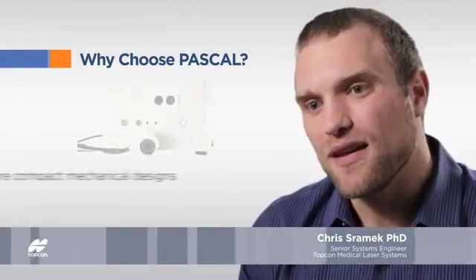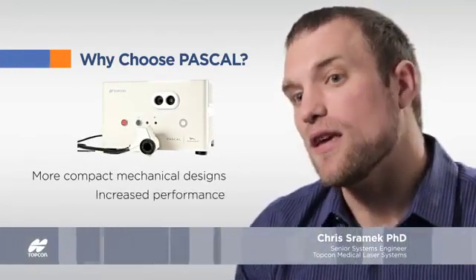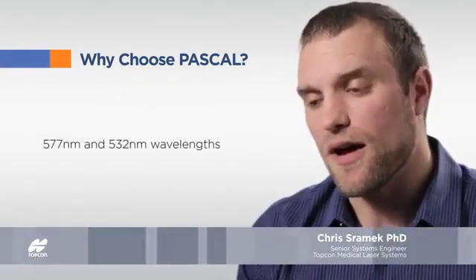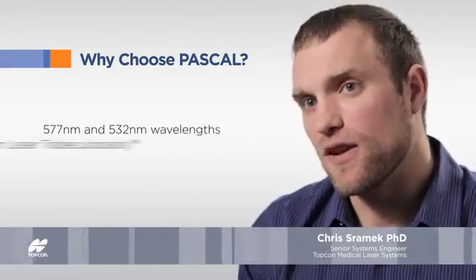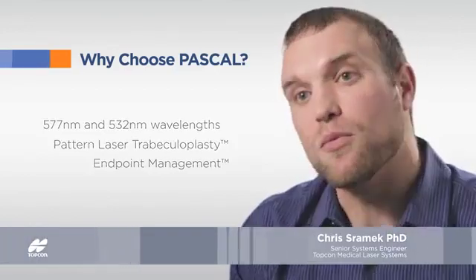The greatest improvements in the PASCAL family over the years has been the more compact mechanical designs, as well as increased performance, particularly wavelength. We're adding a 577 product, as well as innovative software packages such as PLT, Pattern Laser Trabecular, and point management.